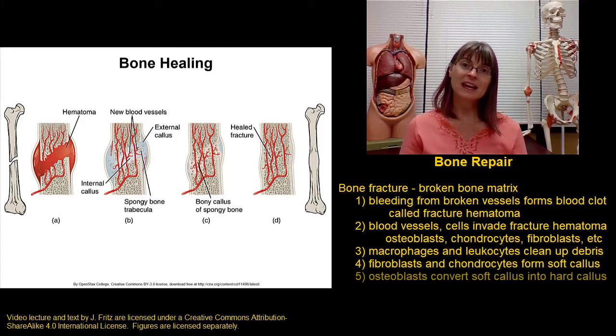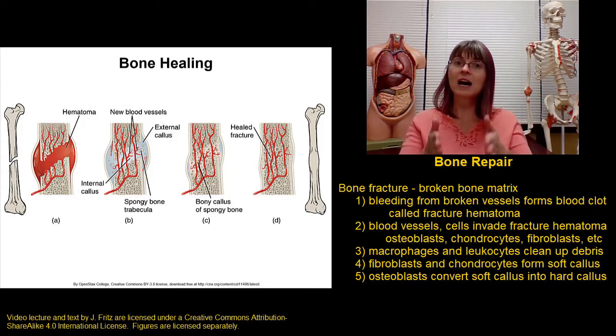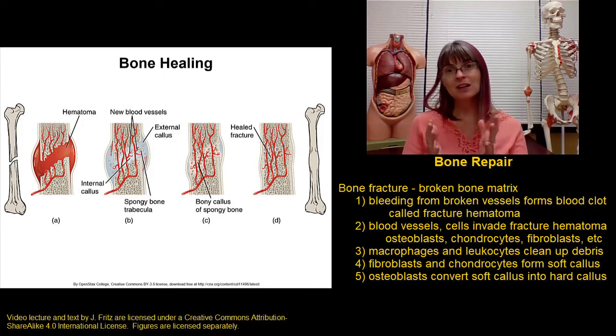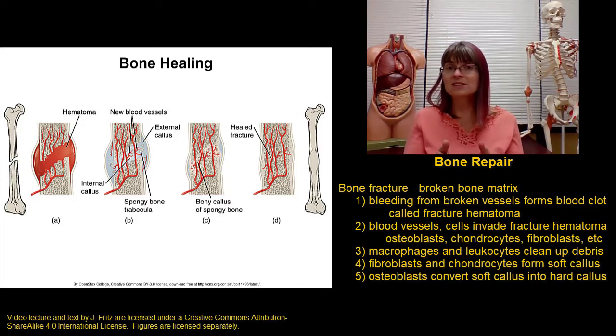With the soft callus in place, the osteoblasts can go to work converting the soft callus into a collar of bone around the damaged area. This collar of bone is called the hard callus, and it can definitely withstand much more weight, but it does take several weeks to produce — about four to six weeks. That's the length of time we usually like to keep a fracture in a cast, to hold it still while the hard callus forms.